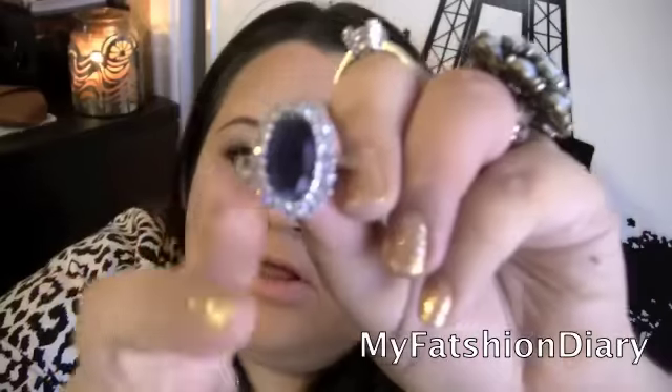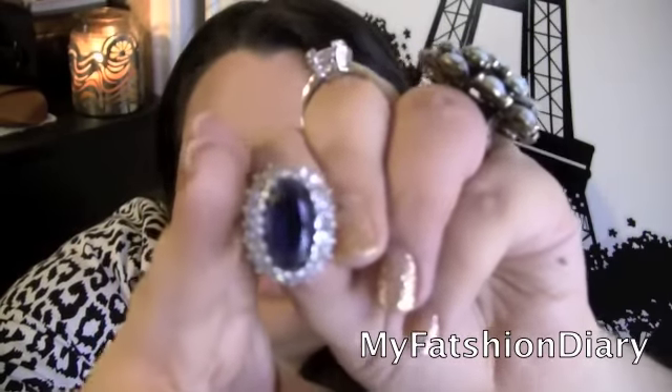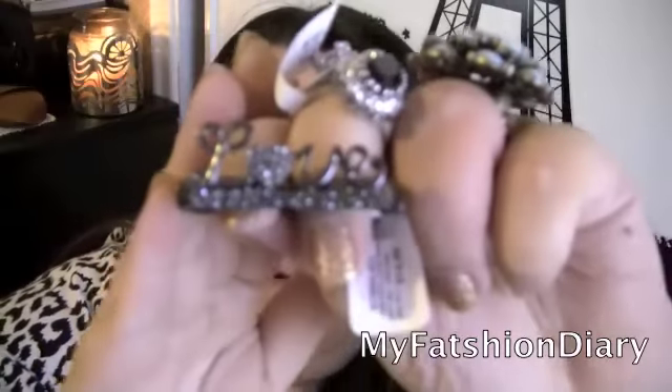This one reminds me a lot of the Kate Middleton ring. Of course it's not the same, but it's a really good dupe. And then a couple of days ago I went in and found this one that says 'Love.'